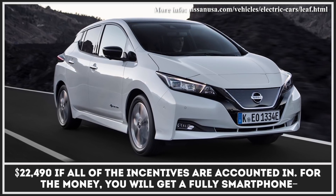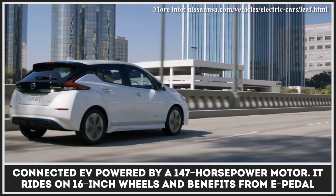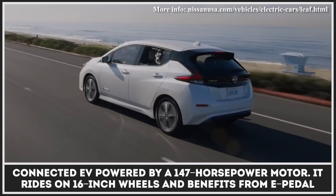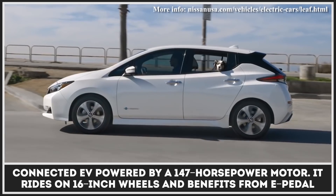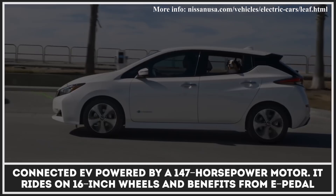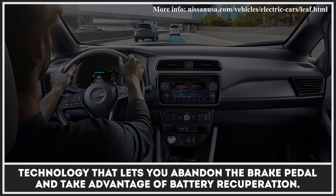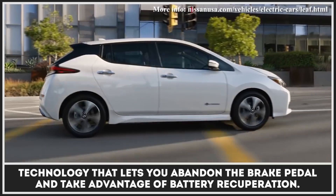For the money, you will get a fully smartphone-connected EV powered by a 147-horsepower motor. It rides on 16-inch wheels and benefits from e-pedal technology that lets you abandon the brake pedal and take advantage of battery recuperation.